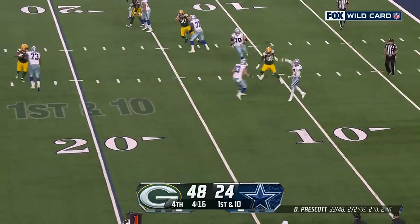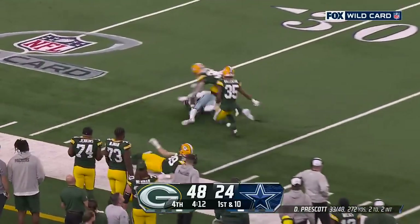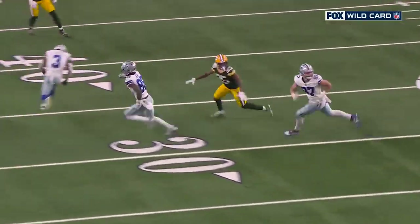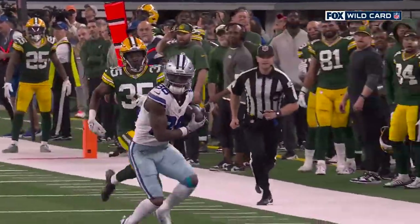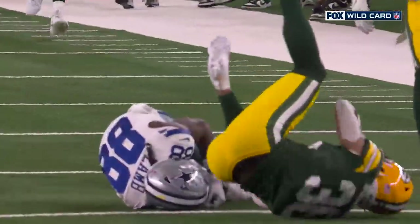Everything went your way. Prescott now going to air it out — CeeDee Lamb makes the catch in stride. And it's a nice play, but a little bit too late. Philadelphia kind of struggling down the stretch, them sneaking in to win that division title, getting a home playoff game. We talked about how good they have been the last two seasons at home — it looked like everything was aligning. So no one expected this.